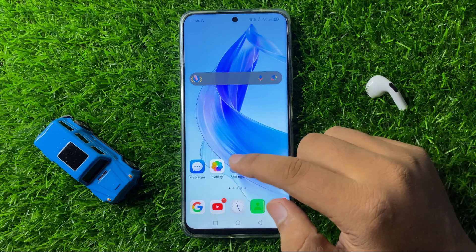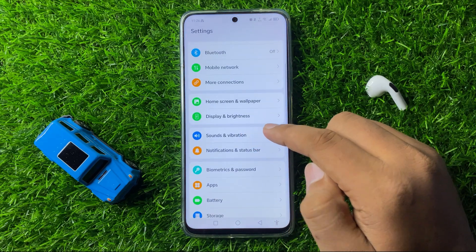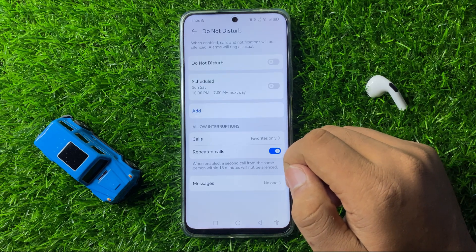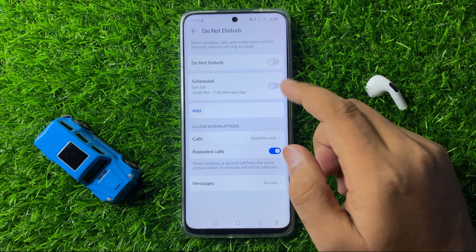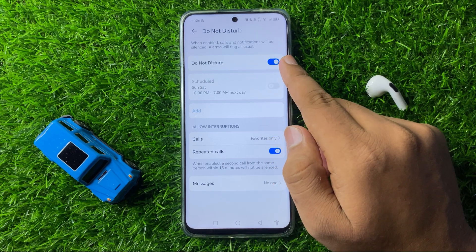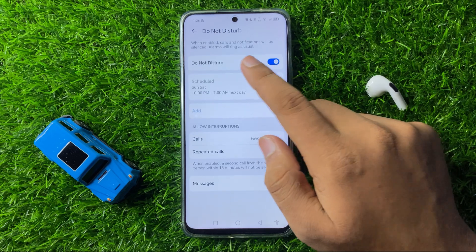Open Settings, then tap on Sound and Vibration, and then click on Do Not Disturb. In the Do Not Disturb menu, make sure to turn off Do Not Disturb, because when it is enabled it will turn off calls and notifications.